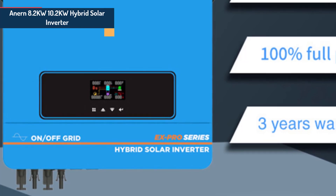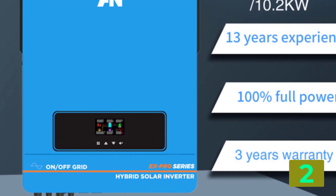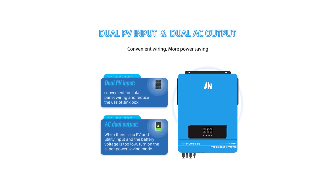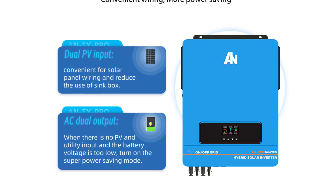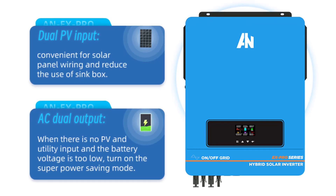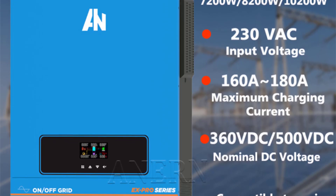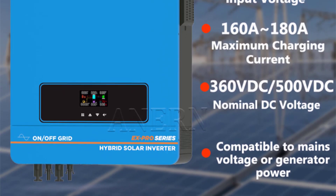Item number 2 is the ANARIN 8.2KW/10.2KW Hybrid Solar Inverter. Specifications: Brand name: ANARIN. Output current: 160A/180A. Output frequency: 50Hz/60Hz. Output power: 1 to 200KW. Output type: single. Weight: 20kg. Size: 630 by 420 by 250. Model number: NX Pro 8200W. Origin: Mainland China. Certification: C. Rated power: 8200W/10200W. Surge power: 16,400W/20,400W. Battery voltage: 48V. Input voltage: 230Vac.